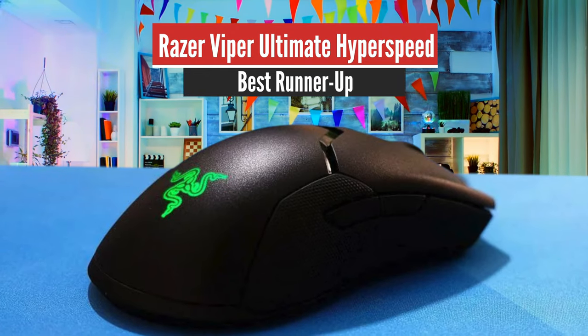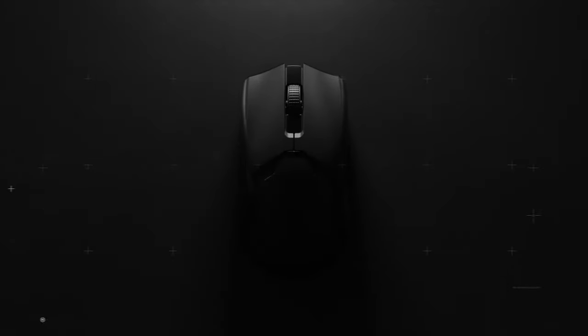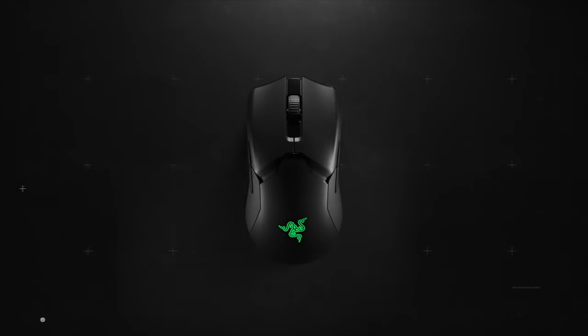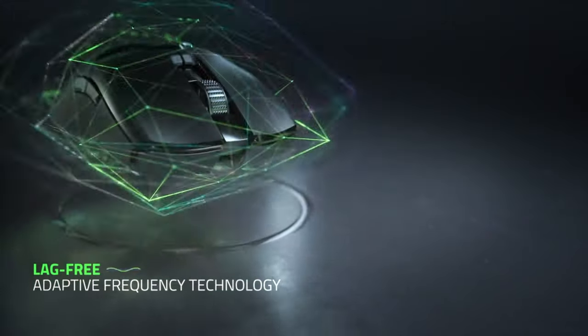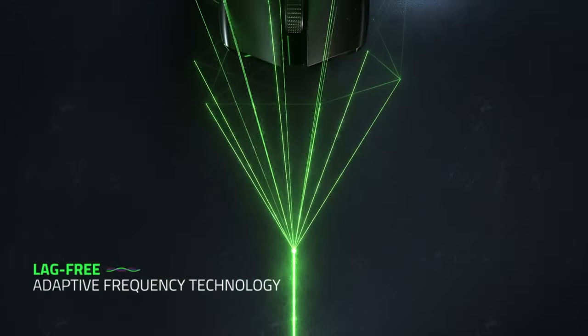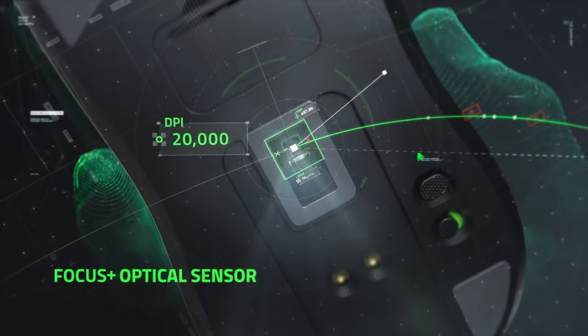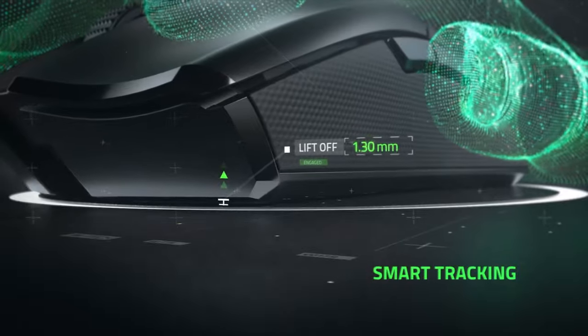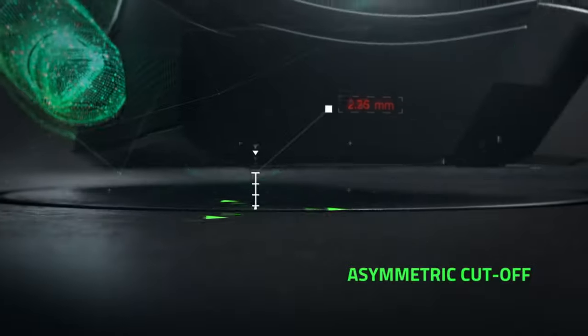Number 2: Razer Viper Ultimate Hyperspeed – Best Runner-Up. This mouse might be a little expensive, but it is a high-performance wireless package that'll deliver a lot for its price. It has a battery life that lasts quite some time, it's pretty light as a package, and comes with an impressive sensor. The company has put a lot of effort into making the Razer Viper Ultimate the best high-performance esports wireless gaming mouse, and it's done quite a job.